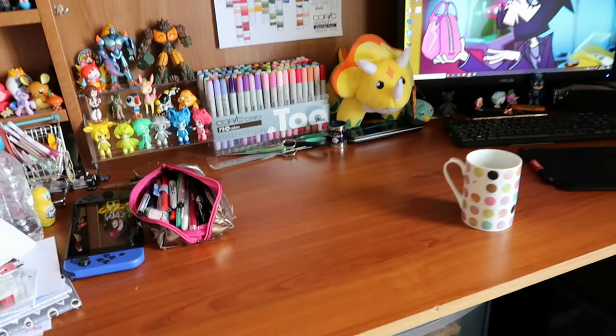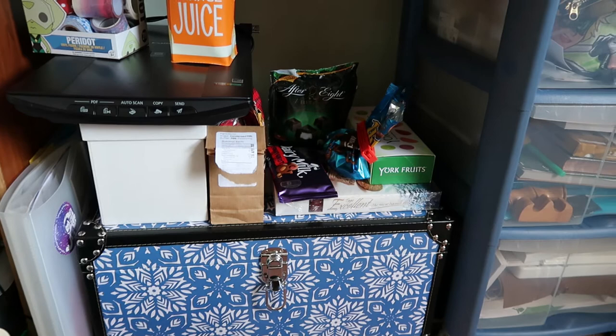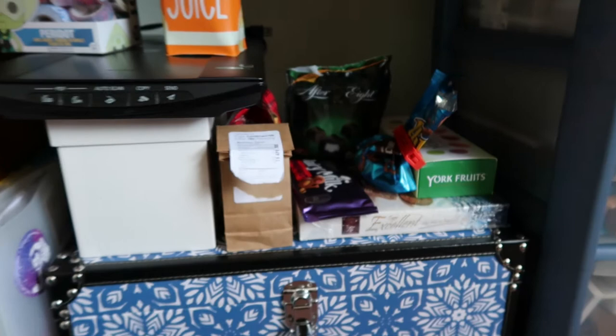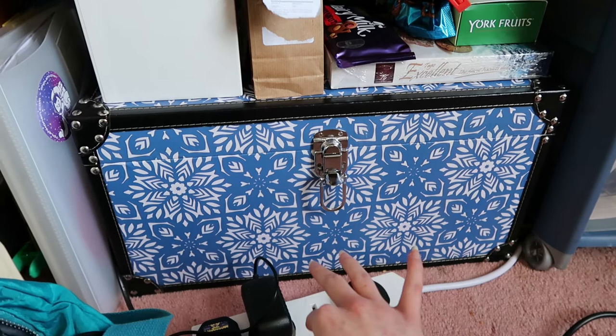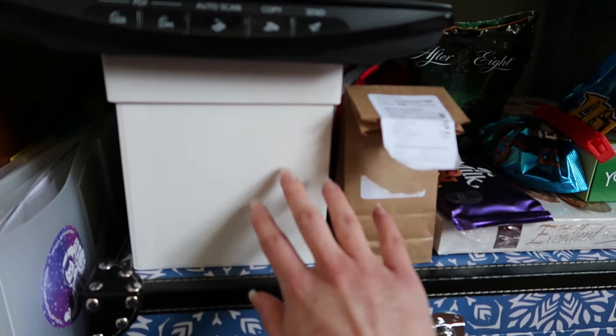Despite there being a lot of sweets here, I don't actually eat a lot of sweets. I just kind of stockpile them and make my way through them very slowly — some of this has been here for months. This box has used sketchbooks in it — some of them are half full, but most of them are complete. I'm not going to open that box because it's full of stuff and a bit messy. In here is my Copic refills.